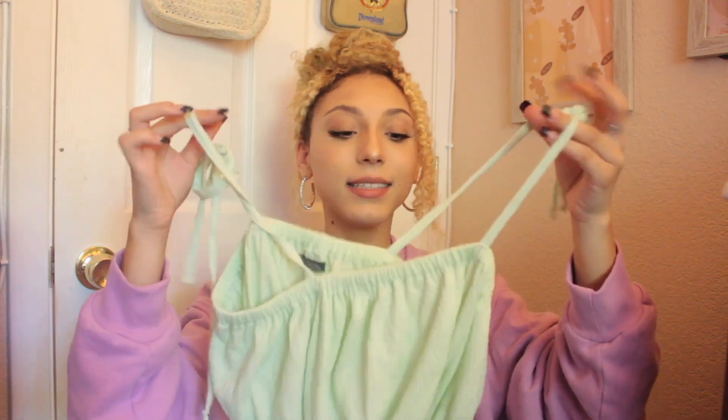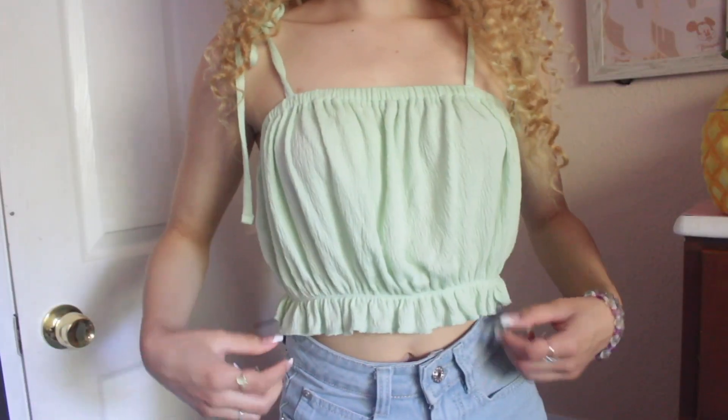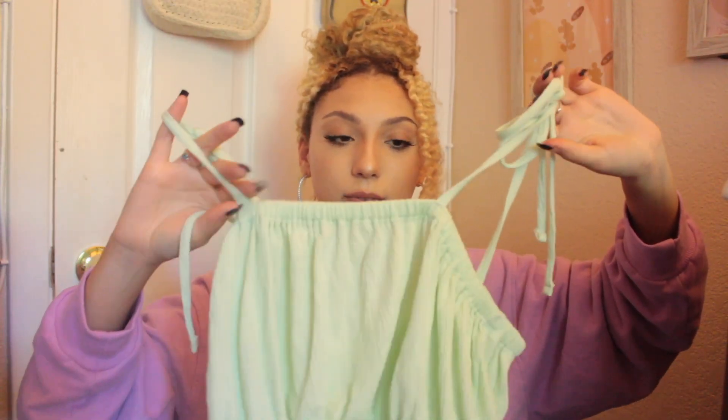I stopped in Target and saw this really cute little top. The colors are ones I've just been loving this summer, and it was only $10. They also had it in a coral color, which I would have gotten too. It has a little smocked part on the bottom.